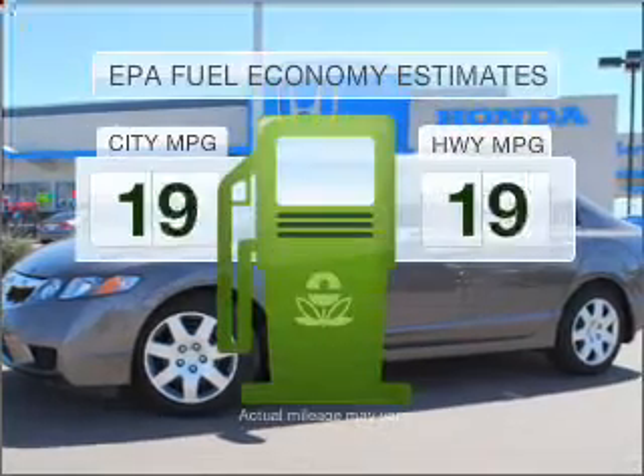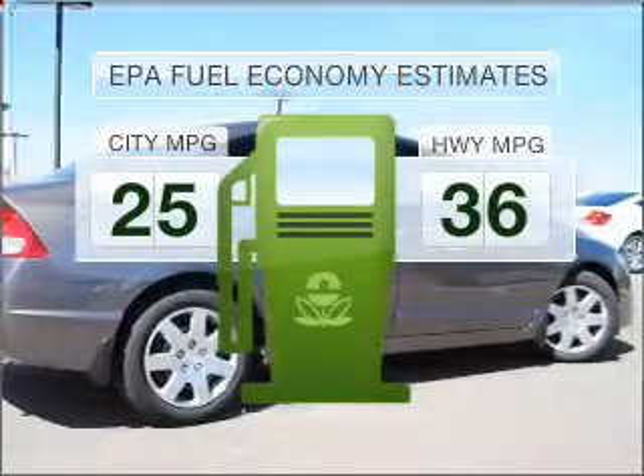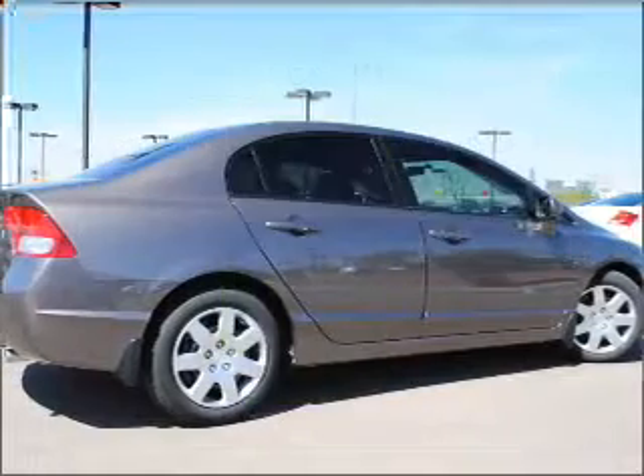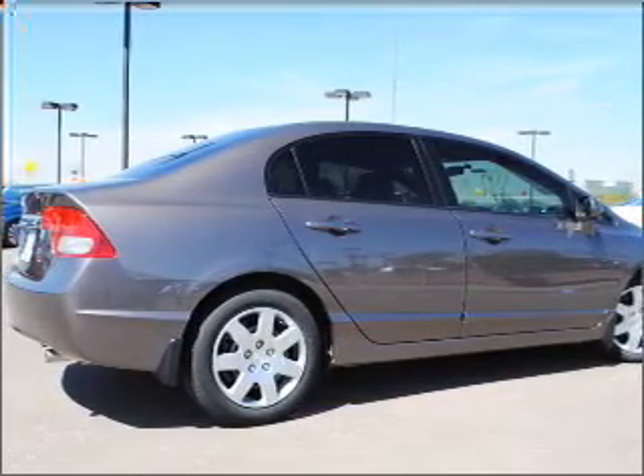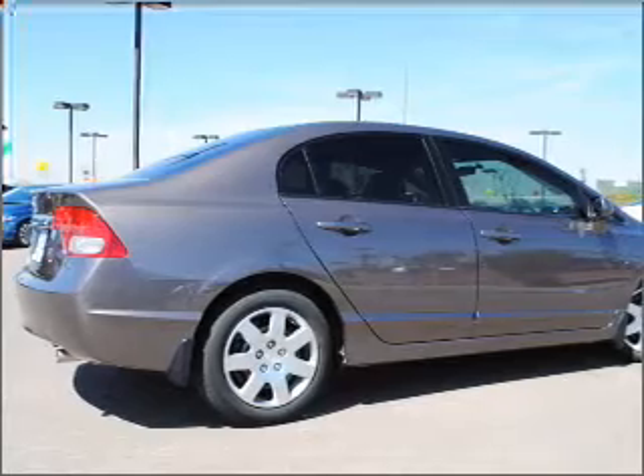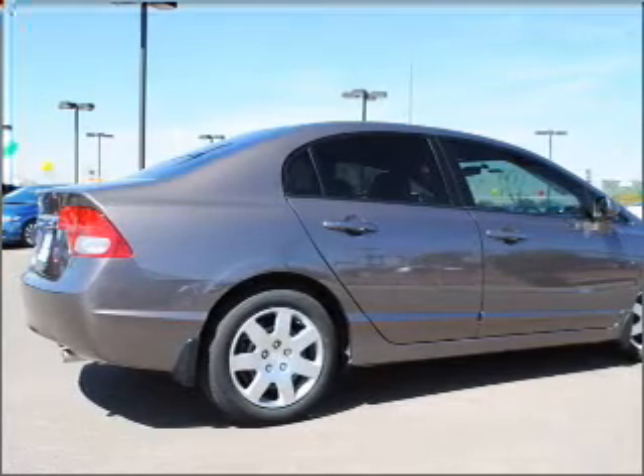Better gas mileage means better long-term driving, and this ride delivers with a great low fuel consumption rate with a reliable engine that responds smoothly to its 5-speed automatic transmission. The anti-lock braking system will help keep you safe on the road.